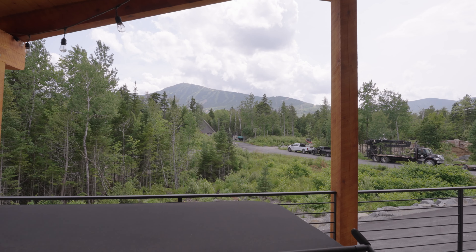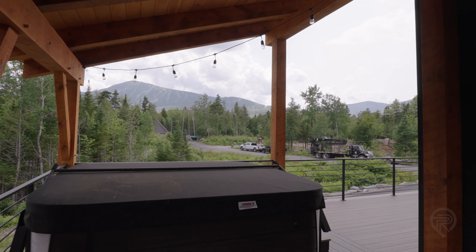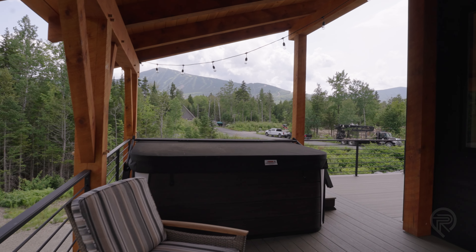We started out doing stick frame builds. We did a couple of houses that first year, then shifted into plans for this house. It took a couple years in the planning. This is a true timber frame, meaning all the beams you see are structural.